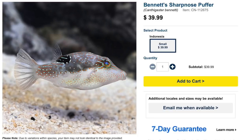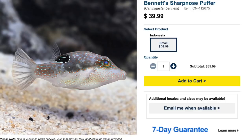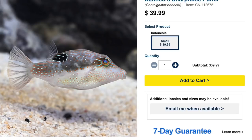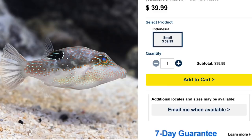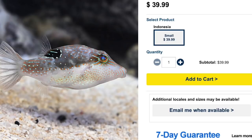Coming in at number 5 is the Bennett's Sharp Nose Puffer — probably one of the most colorful puffers on this list. It has teals, orangey-brown colors, striping by the eye, and a gorgeous gold, orange, and blue eye. Price point is typically $35 to $40. Moderate care level, peaceful temperament, omnivore-based diet, reef safe with caution. Grows upwards of 4 inches and requires a minimum tank size of 50 gallons.